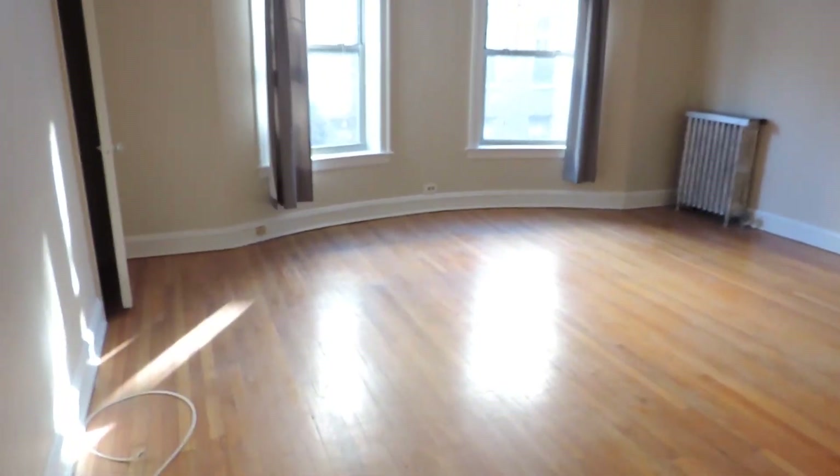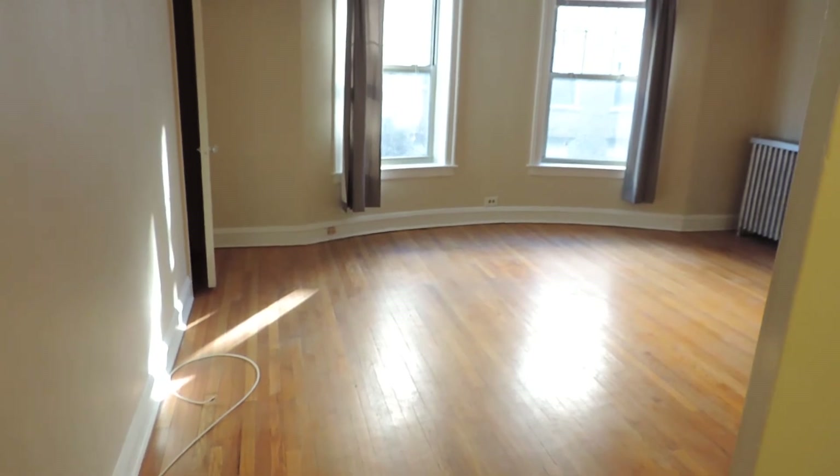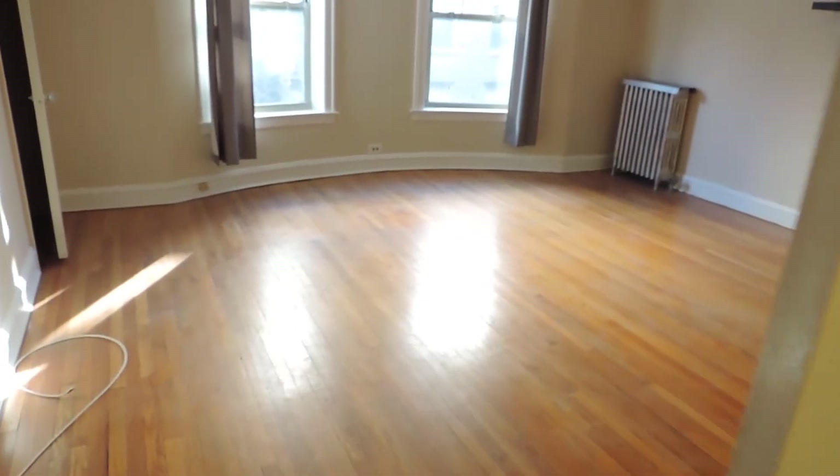Hi, this is Andy Scott with North Shore Apartments and Condos. We're going into a big studio at 907 Elmwood, number D1. When we walk through the front door, we see a very large living room, but before we go into the living room, you see the intercom and behind the door is an entry closet.